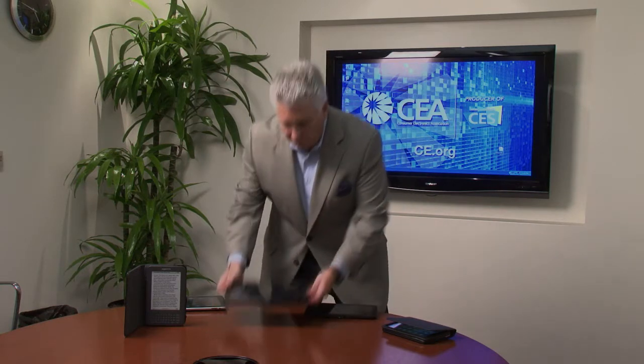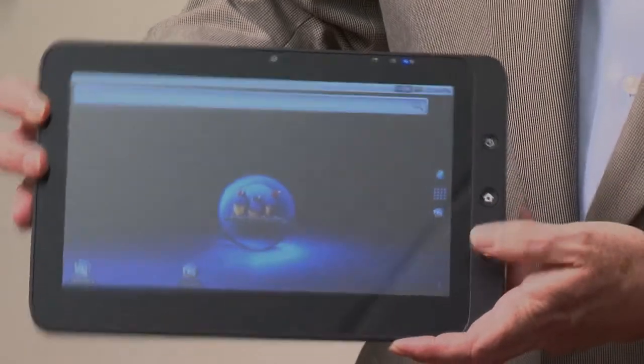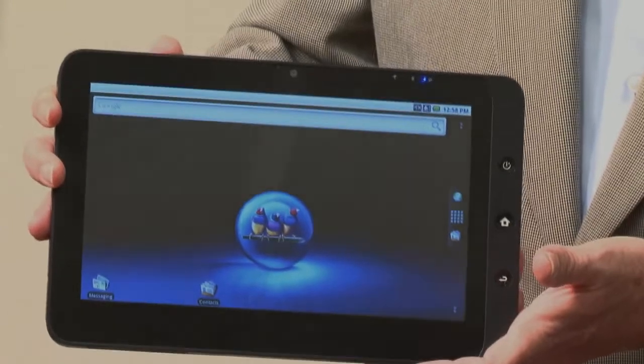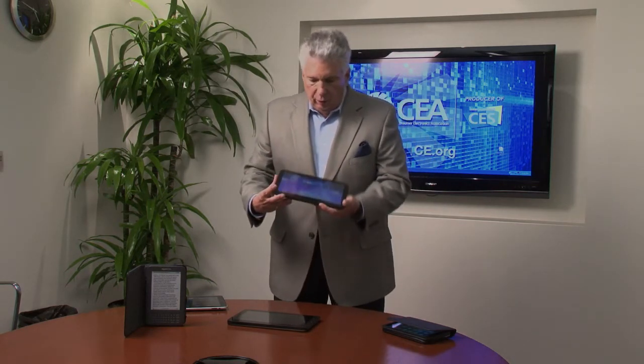We also have from ViewSonic the ViewPad, and there are a couple of different sizes of this. This one is the 10-inch. This one is interesting because it uses both the Android operating system and also Windows, so if you use Windows at work, maybe this would be one that gives you that alternative as well. They also have a 7-inch screen from ViewSonic, so there are a couple of versions — a variation on the theme using both Windows and Android.